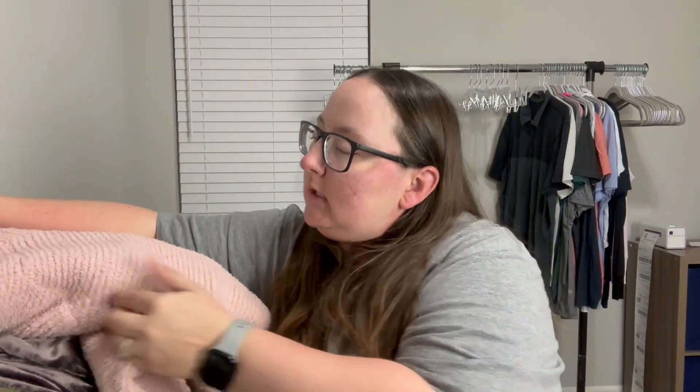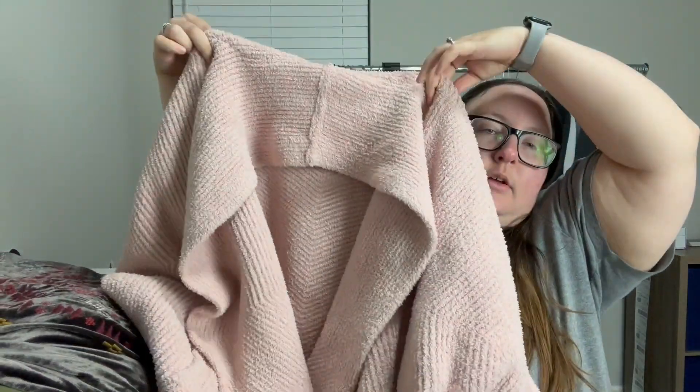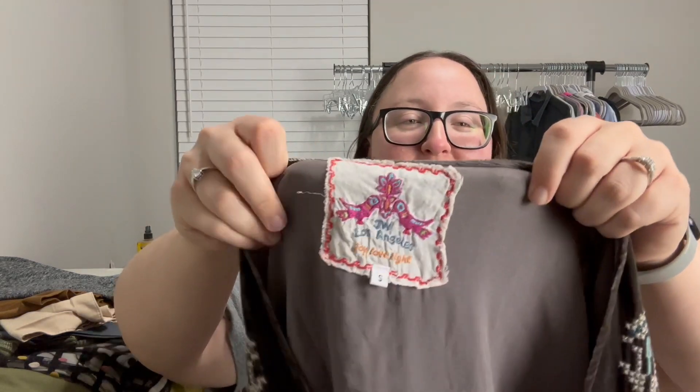This next item was only a dollar and I do pretty well with this brand — it's Barefoot Dreams, the Cozy Chic line. It's a small/medium cardigan in a very pretty soft pink color. Going into the right season for it, I was very happy to find this brand, even though it hasn't been doing quite as amazingly as when I first started reselling.